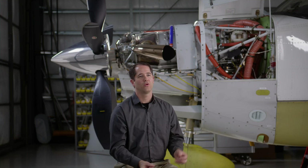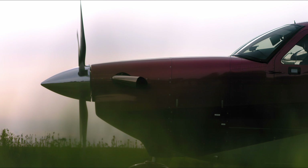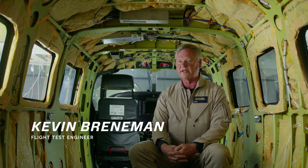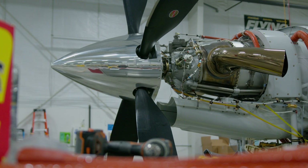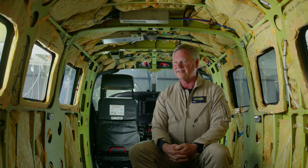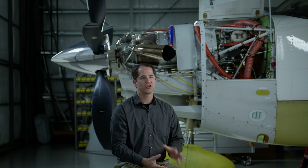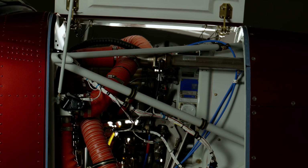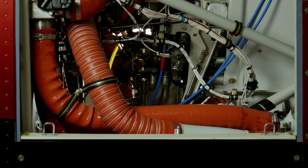Internal drag is about how ducting is routed through, how carefully you expand the flow to slow it down, how you neck it back down, and how it exits the airplane. We spent a lot of time inside the engine compartment redesigning the oil coolers, making sure there was a way for the air to get out of the cowling smoothly so it wasn't interrupting the flow on the outside. Everything from the shape of the inlet to the shape of the cowl to how the inlet ducts for the oil coolers are routed — everything is optimized for speed.